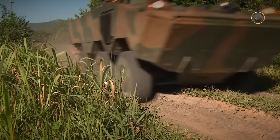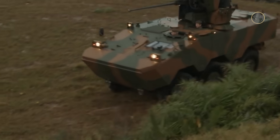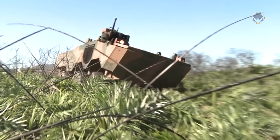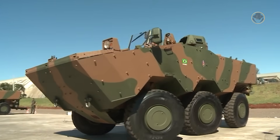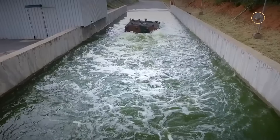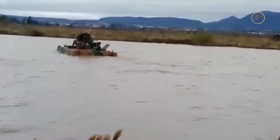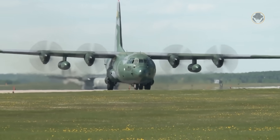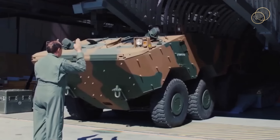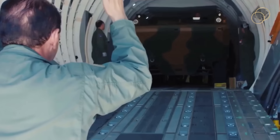The VBTP-MR features independent hydropneumatic suspensions, a double-disc anti-lock braking system, and a central tyre inflation system, collectively ensuring good cross-country mobility. Its turning radius is 10.2 metres. The VBTP-MR is fully amphibious, and modular side floats can be attached to the vehicle to enhance floatation. The Guarani can be transported using the C-130 Hercules or the C-390 Millennium; however, its infantry fighting vehicle variant necessitates the removal of the turret during such deployments.